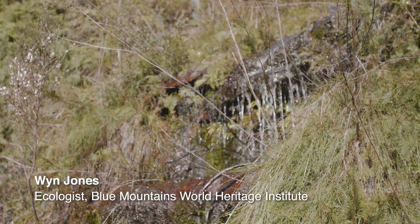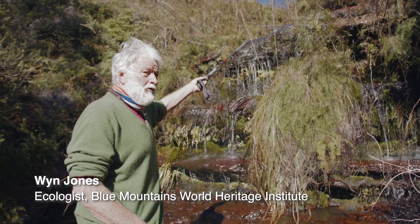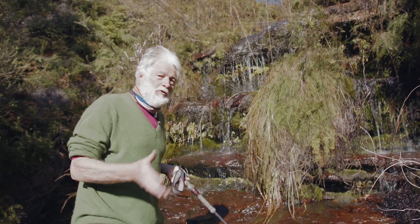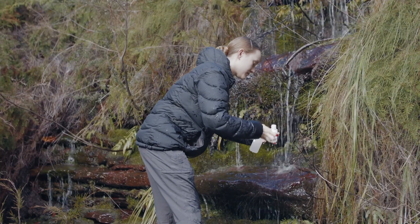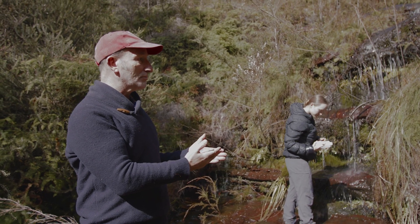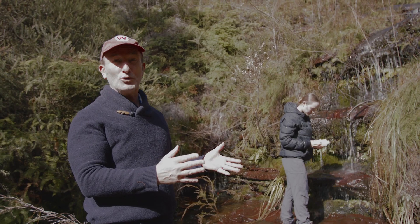The swamp above this little cascade waterfall is slowly releasing water through its peat layers. That's the function of the peat — it lets water out slowly down the creek, having already filtered it. The level of salt here is 36 microsiemens. By comparison, Sydney drinking water is about 250.